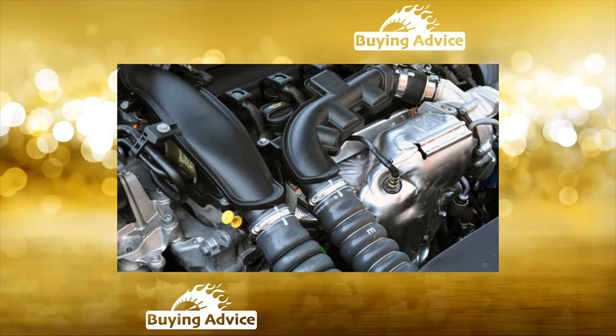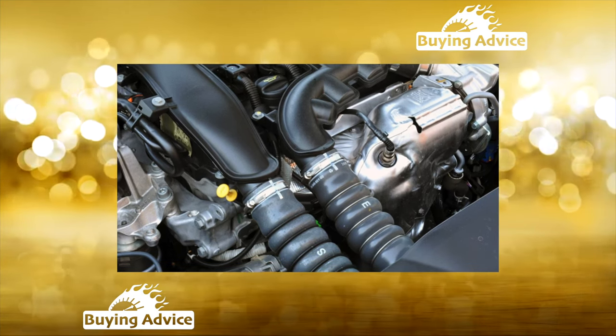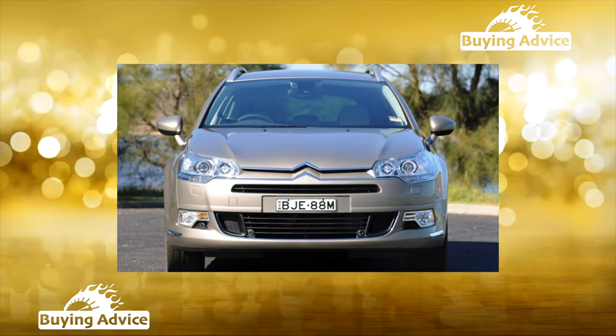A rare owner did not break the hood lock lever in winter in the cold, or experience a freezing and then breaking cable of the same bonnet lock. But in the cabin there is order — the quality of the finishing materials is European, and such an interior will age slowly and gracefully.